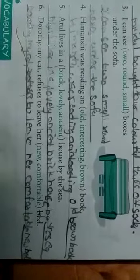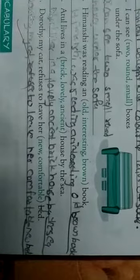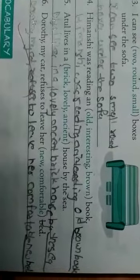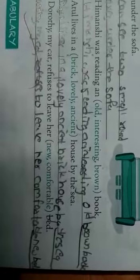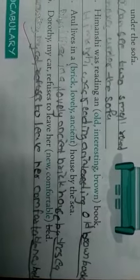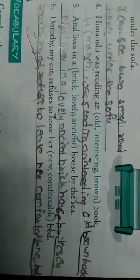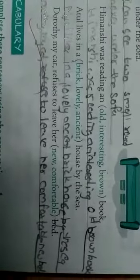Fourth one: 'Himanshi was reading an interesting old brown book.' Fifth one: 'Atul lives in a dash house by the sea.' Answer: 'Atul lives in a lovely ancient brick house by the sea.'